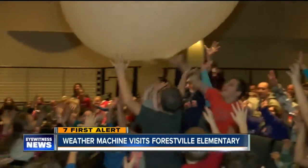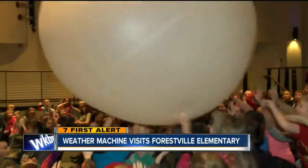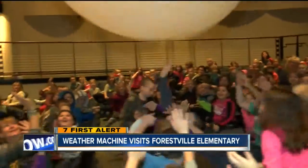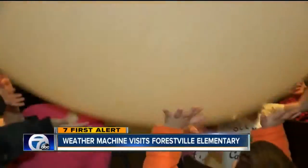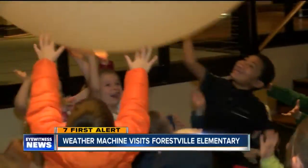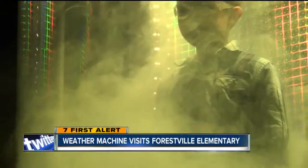Everybody got to get a hand on the weather balloon — it didn't explode this time, even the little guys got to hold it. It has exploded in the past. We explained what happens when it gets to the upper atmosphere, going up to about 120,000 feet and then going boom.